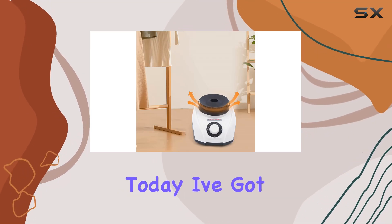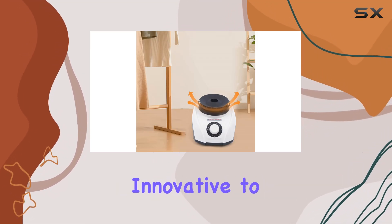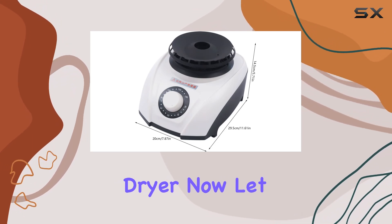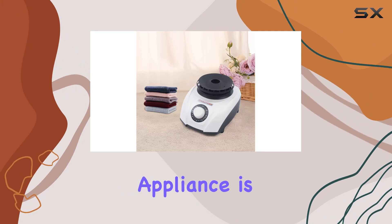Hey there, folks! Today, I've got something truly innovative to share with you: the Renviri Portable Electric Mini Clothes Dryer. Let me tell you why this little appliance is a game-changer.